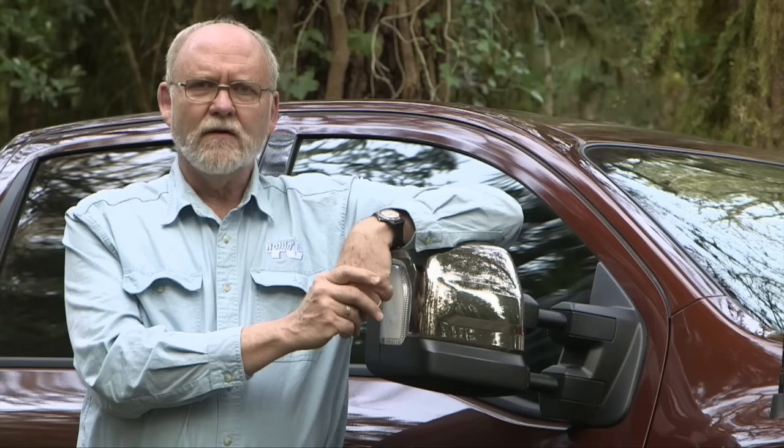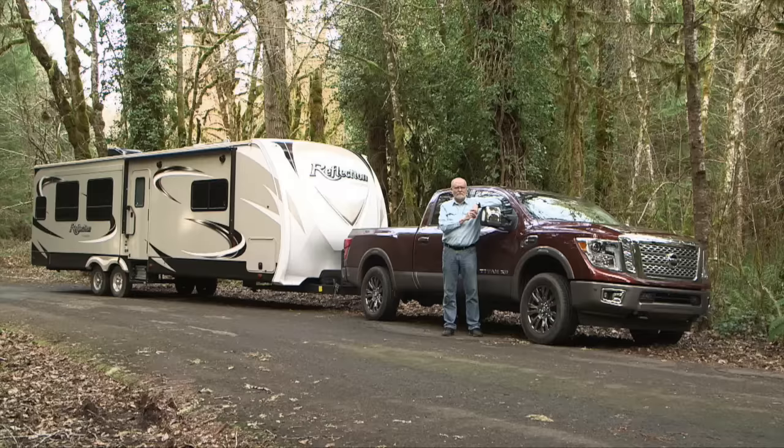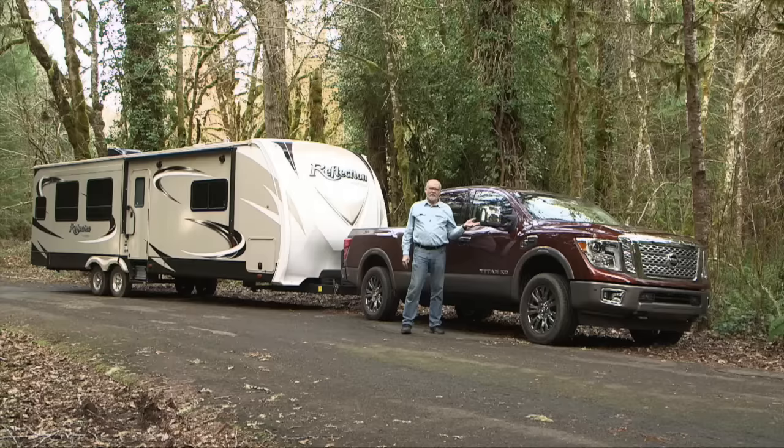It isn't every day that we have an opportunity to road test a brand new tow vehicle — one that's literally new from the ground up. Well, this is one of those opportunities and it's pretty exciting. The tow vehicle is the brand new Nissan Titan XD pickup. It's designed to compete head-to-head with the U.S. half-ton truck market, and in this case it's also powered by the brand new Cummins V8 diesel engine.